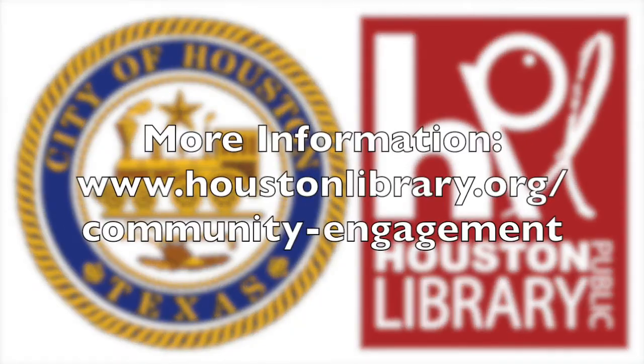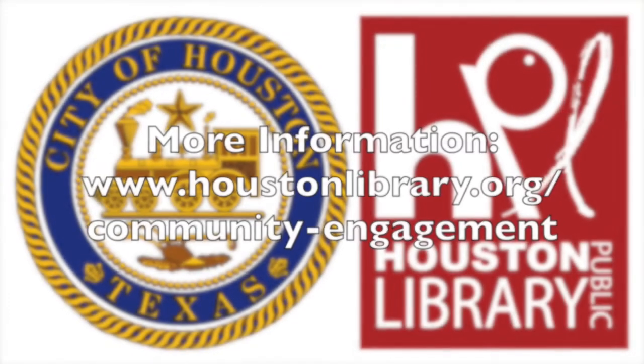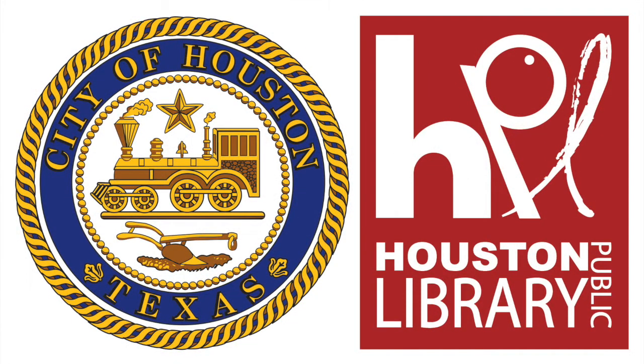Let the Houston Public Library Community Engagement Team engage you today. We look forward to working with you for the greater good of the community.